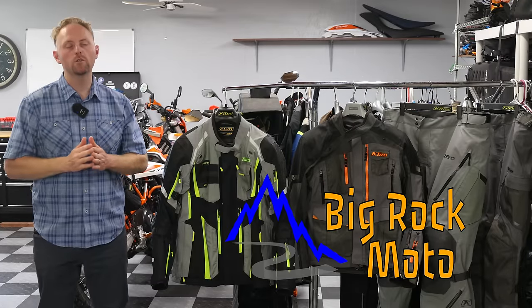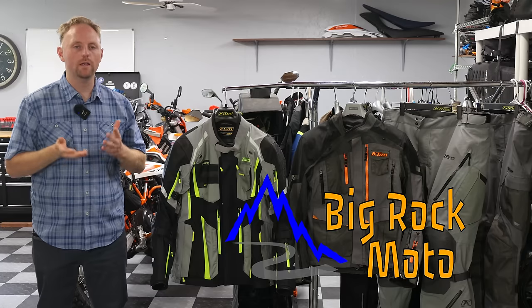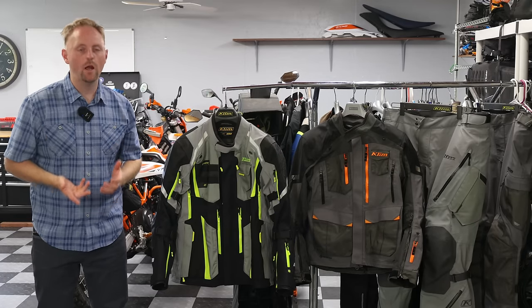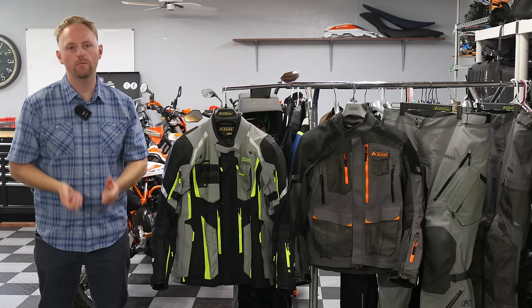Hello everyone, my name is Ian and you're watching Big Rock Moto, your home for the most detailed motorcycle content on the net. Thank you so much for tuning in today, and if you're new here, I really hope you'll consider subscribing if you find content like this valuable.